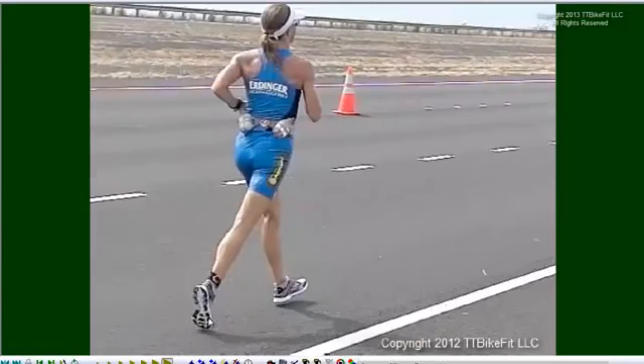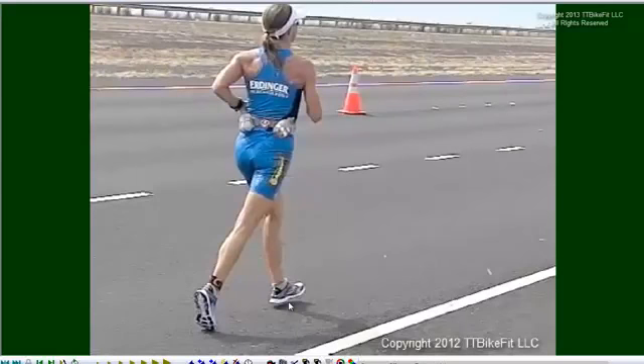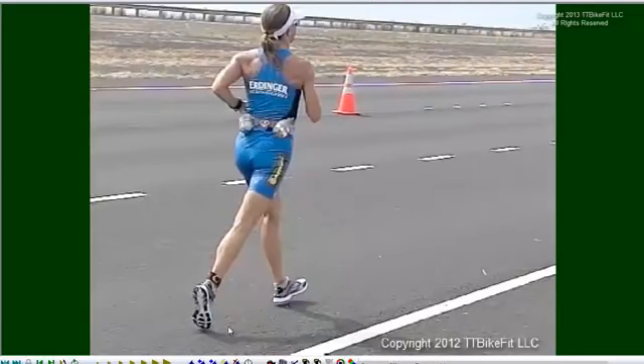A relatively high cadence in the mid to high 90s. Looking at it from behind: foot barely off the ground on the lead foot. At the time of toe-off, the lead foot is well out in front of the center of mass — very open stance.